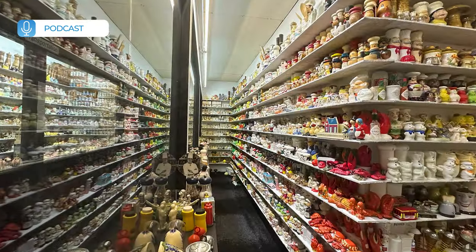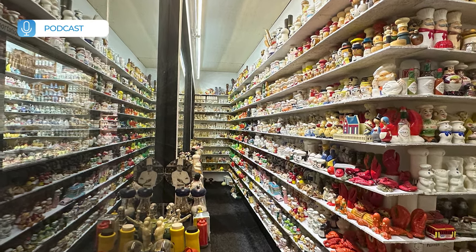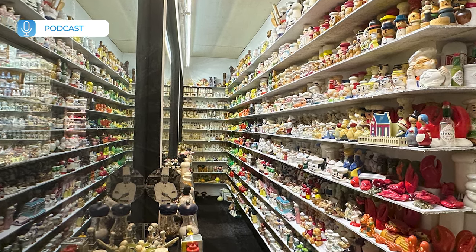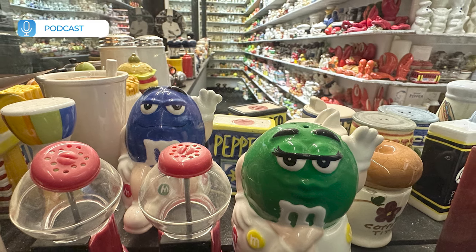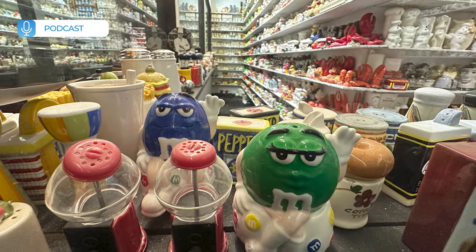The Great Depression in the 1930s significantly impacted the popularity of salt and pepper shakers. As global ceramics producers focused on producing inexpensive items, the demand for affordable and functional household goods increased. The widespread availability and affordability of salt and pepper shakers made them a popular household item during this period.